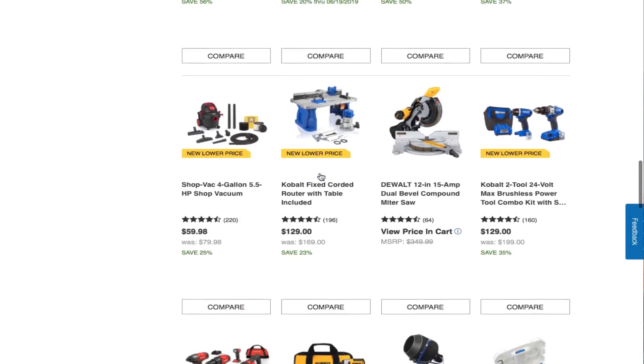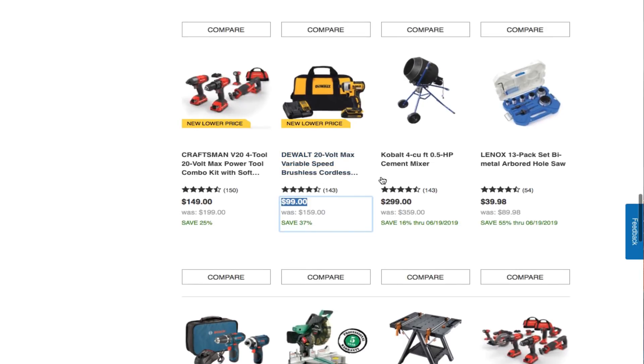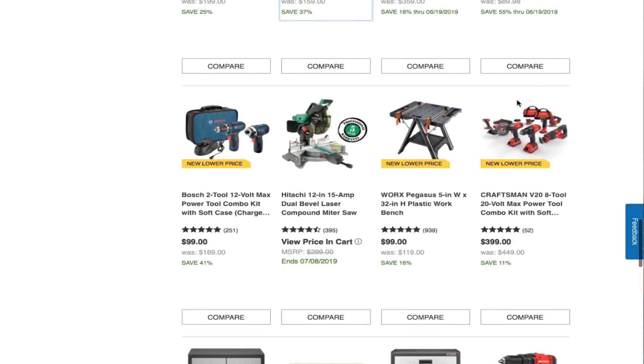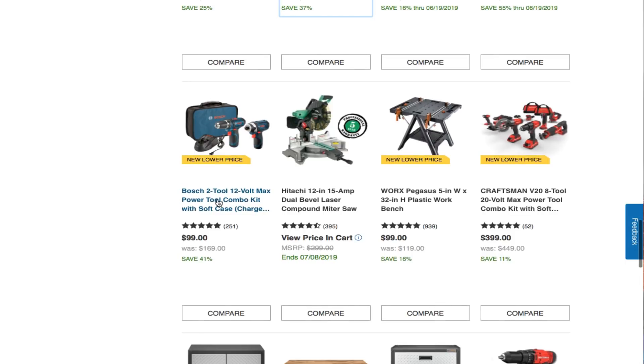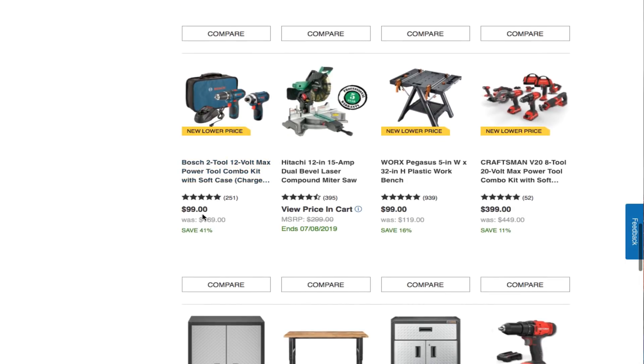You got a Lenox 13-pack metal arbored hole saw kit for $39.98 — not a bad deal. You also got a 2-tool 12V Max power tool combo kit with soft case — that's a Bosch by the way — for $99. Not a bad deal.